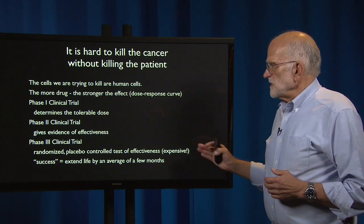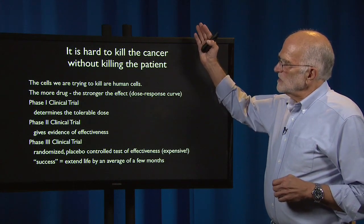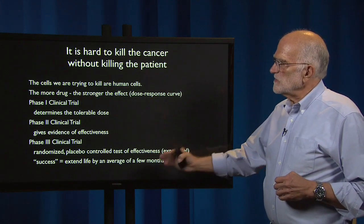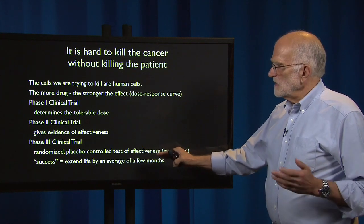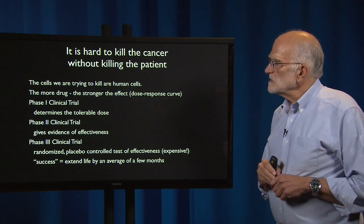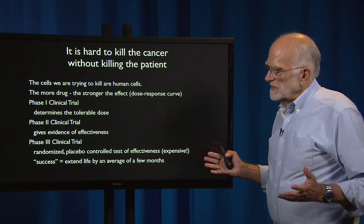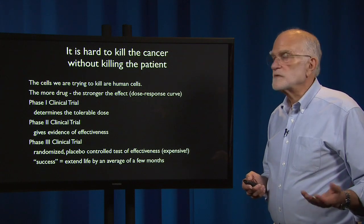And it's expensive. By the time a drug has proceeded through these three different levels of trial, success at the end is now defined as extending life by an average of a few months. So it's a frustrating situation — we aren't really helping patients as much as we would like to.